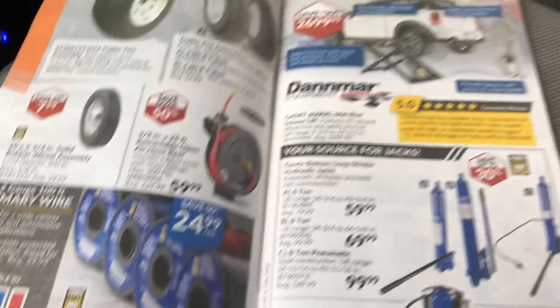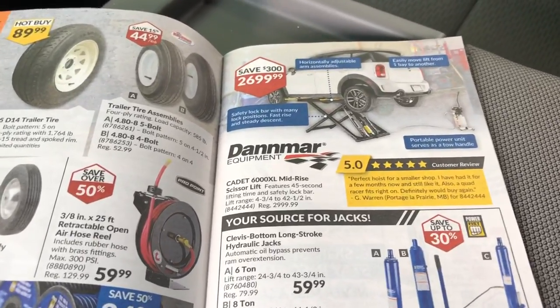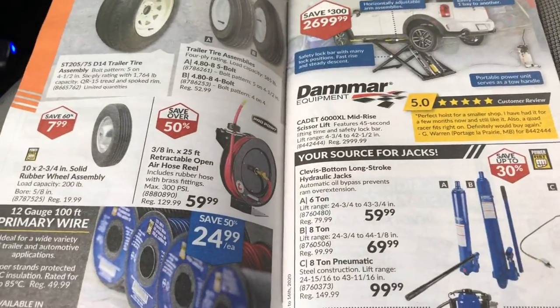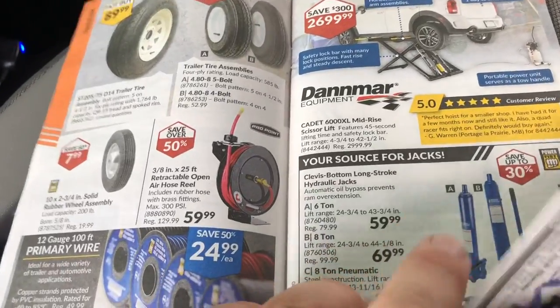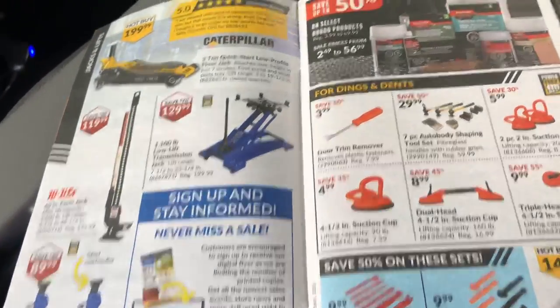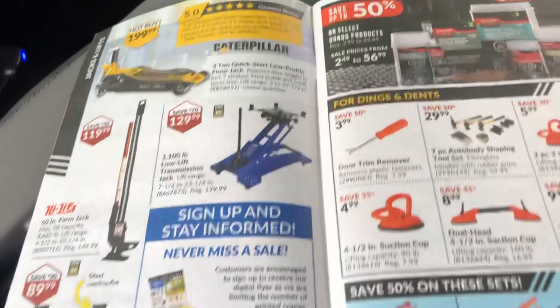That's not bad — decent hose on them too. I've got one of them and they're actually pretty good. Some come with that really crappy vinyl plastic hose, which is terrible especially in the cold. These ones roll up pretty nice in the cold. Transmission jacks, Caterpillar floor jacks — that's pretty cool.